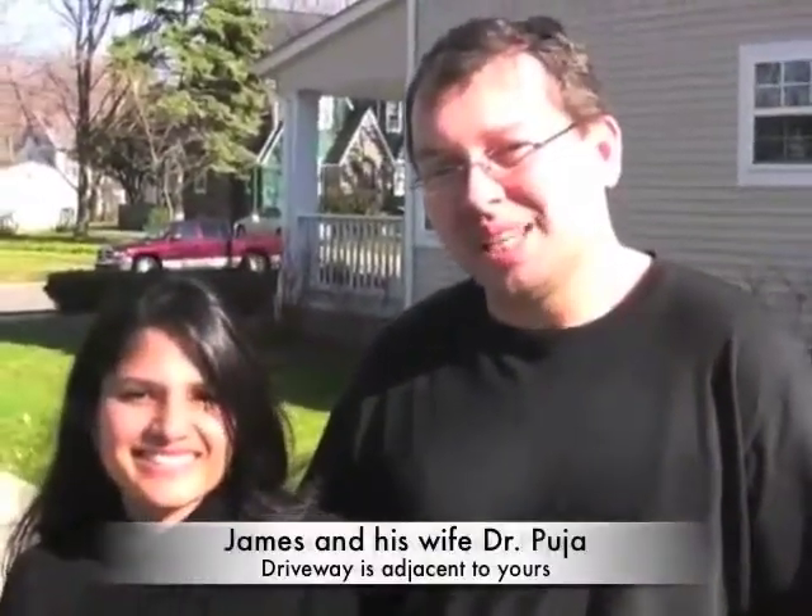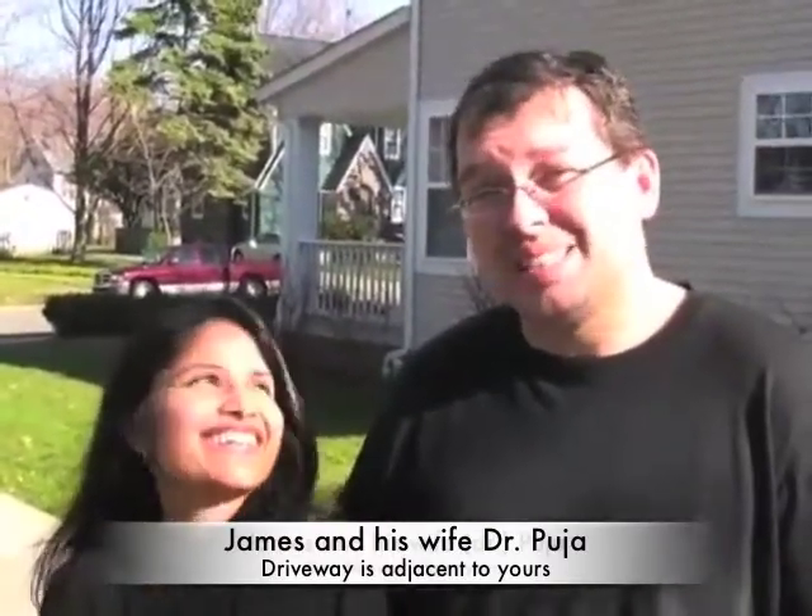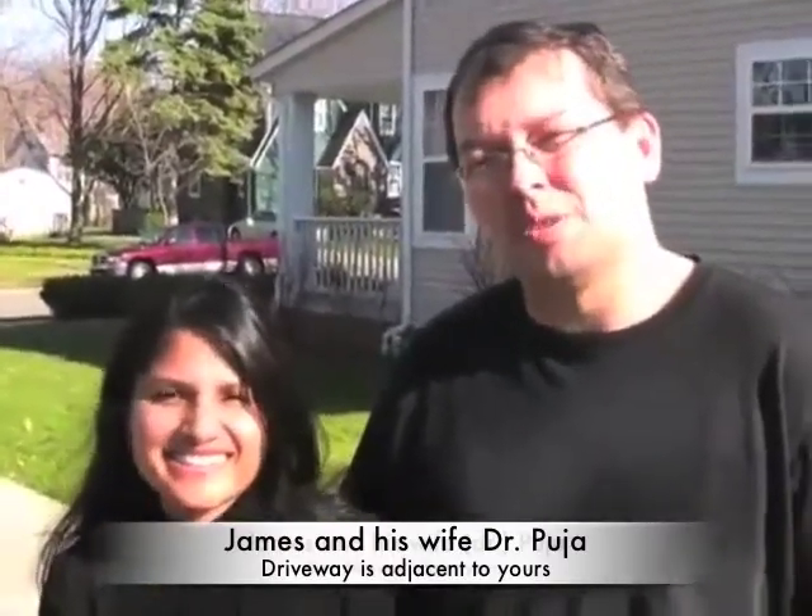Hey guys, welcome to the neighborhood. I'm James. And I'm Pooja. I just want to tell you guys, I think you're making a good choice. When we first moved to Cleveland, we were about half an hour away, but the commute was about an hour and a half, hour 45 minutes on the freeway. That's why we moved to Cleveland Heights, and I love my new commute. When you guys move in, don't hesitate to ask for any help — we'll help make it a good transition for you.